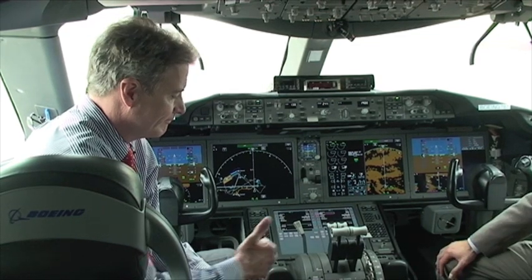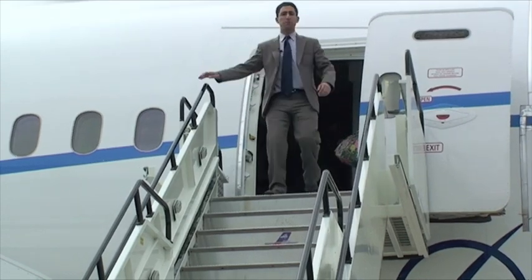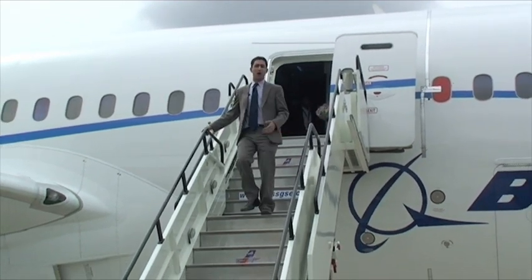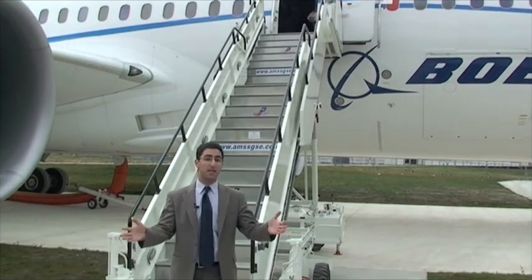Super cool. Mike, thank you for taking us through the front end of ZA-003. Well, that was Boeing's third flight test aircraft, ZA-003. Thanks for coming along on this nose-to-tail tour of the Boeing 787 Dreamliner. Soon this airplane will be in service with All Nippon Airways, hopefully by the end of the year. We'll definitely have more for you then. Thanks for coming along and enjoy the rest of the Farnborough Air Show.